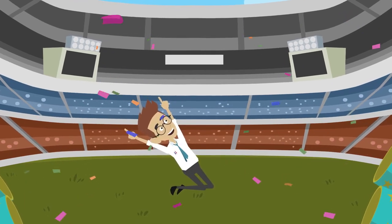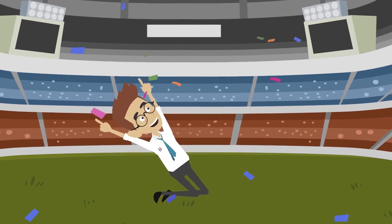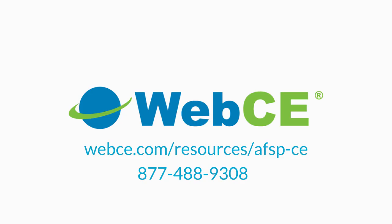Tax preparers who complete the AFSP ROC will also be granted limited representation rights and will be included in the Directory of Federal Tax Return Preparers with credentials on the IRS website. For more information or to order CE courses for the Annual Filing Season Program Record of Completion, visit webce.com or call us at 877-488-9308.